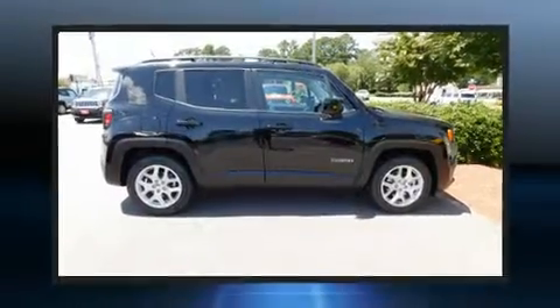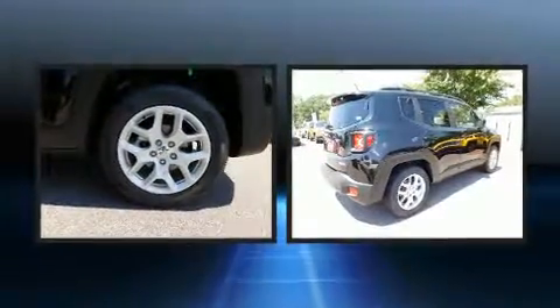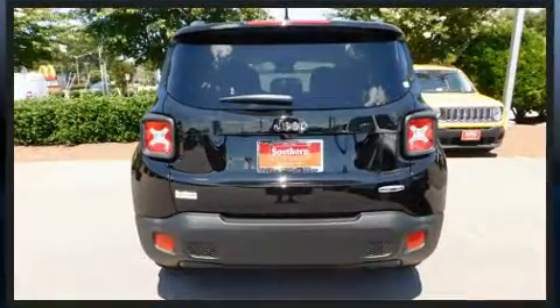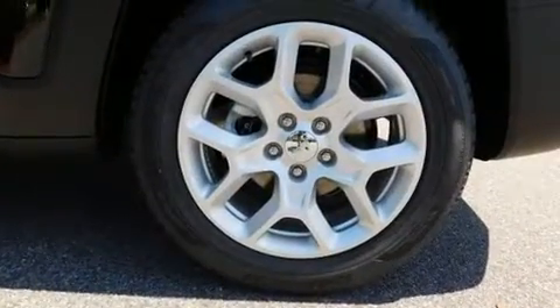You can expect a lot from the 2017 Jeep Renegade. It features a front-wheel drive platform, an automatic transmission, and a 2.4-liter 4-cylinder engine. The engine breathes better thanks to a turbocharger, improving both performance and economy.